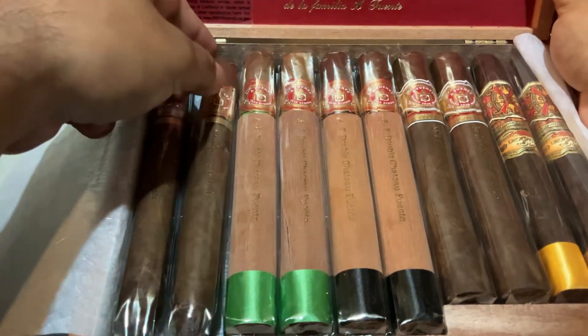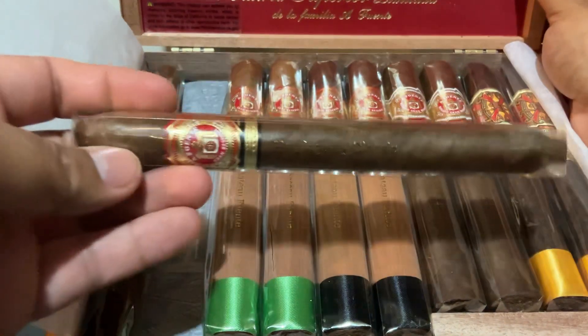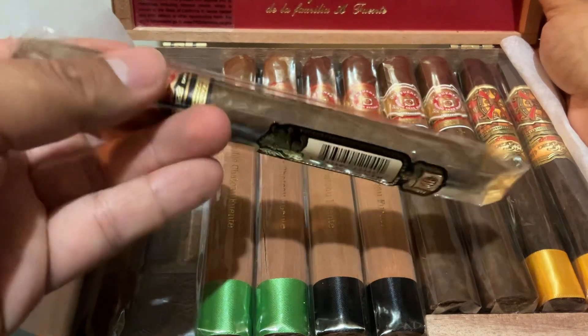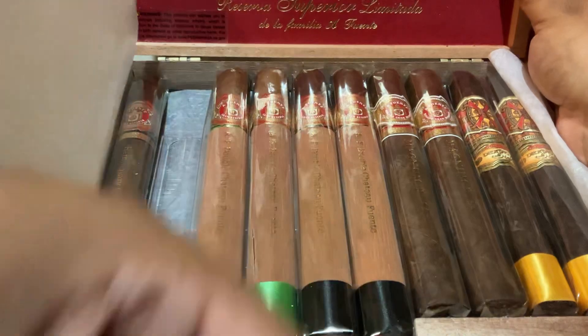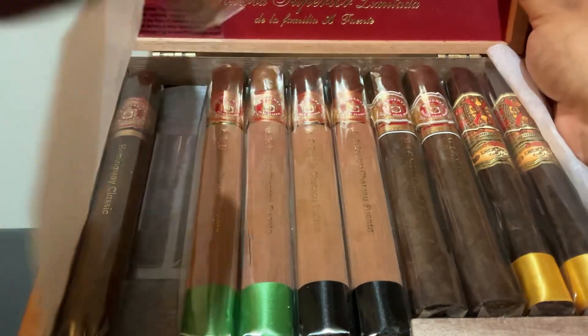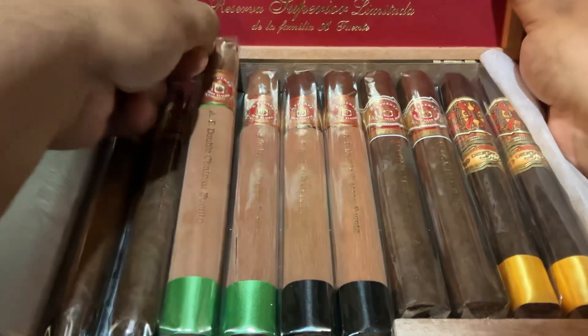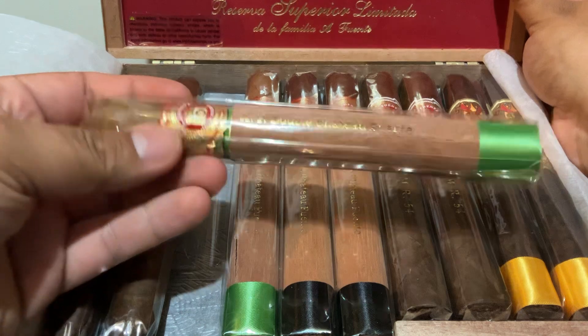Here's the Hemingway Classic. Nice. I think this is the Chateau sun grown natural — yes it is.